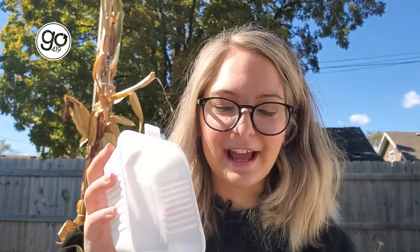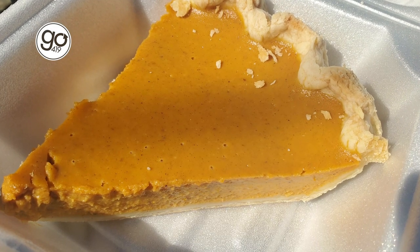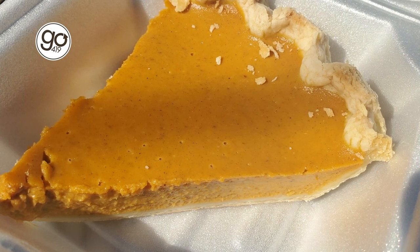And I couldn't go there without getting a slice of homemade pie. That was one of my favorite things being there. And since it's fall, I got a pumpkin pie. Look at that.